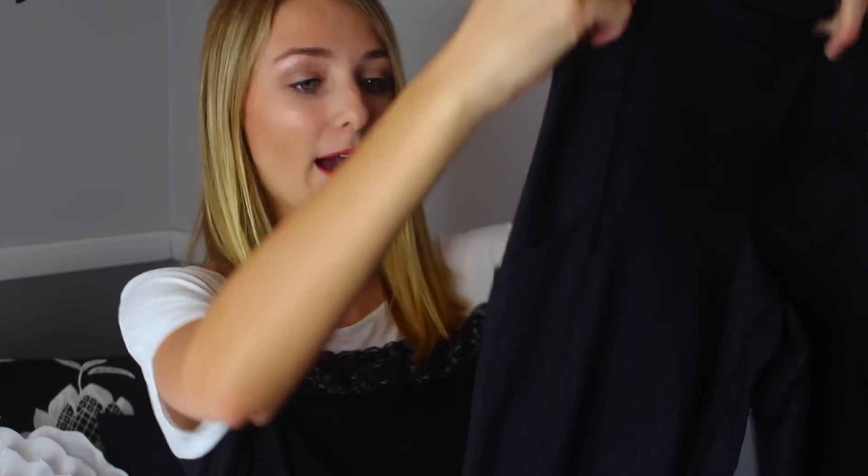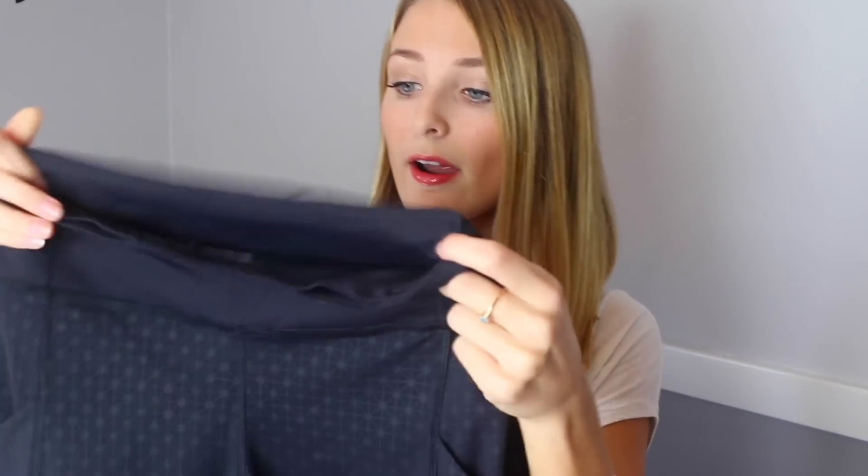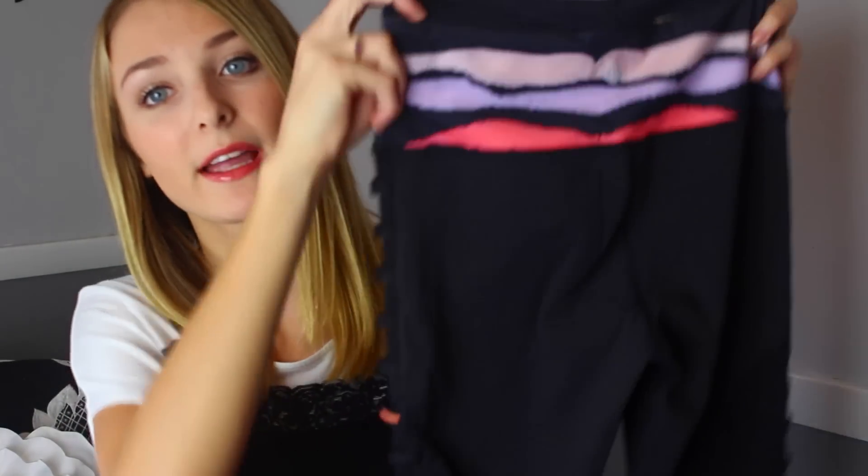Then I got these yoga pants — they're really cool. They have pockets in the sides and in the back, so if you were going to a concert and didn't want to bring a purse, you could just stick your money in the back. They have cool side pockets too so you can put your phone in them. They have the little Lululemon symbol, and while they look like plain black from far away, they actually have this cool crisscross dot design on them.